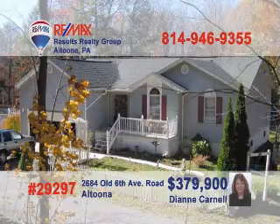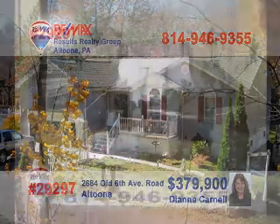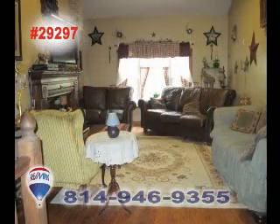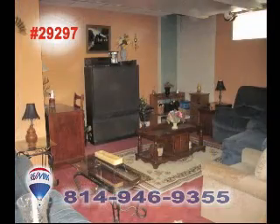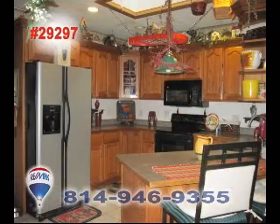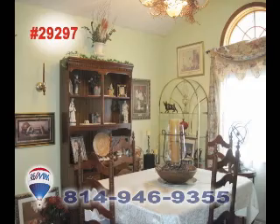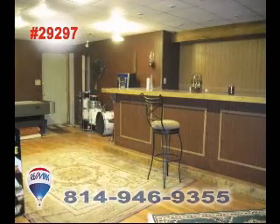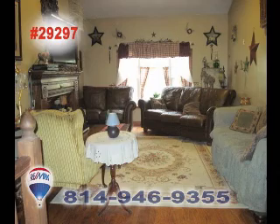Contact 25-year real estate veteran and licensed appraiser Diane Carnell to learn more about this three-bedroom contemporary ranch. Situated on approximately six acres, this home also offers a sunroom, skylights, cathedral ceilings, and a wood-burning fireplace in the living room. Other fine details include ceramic tile and hardwood floors, as well as a partially finished basement with a family room and bar. Call Diane today to get an up-close look.